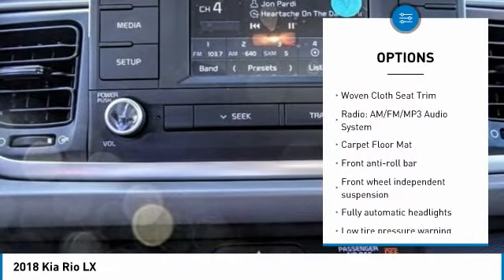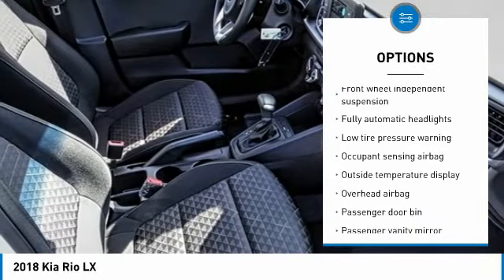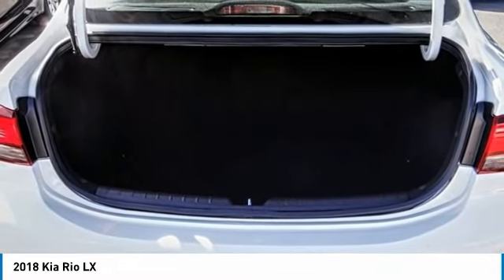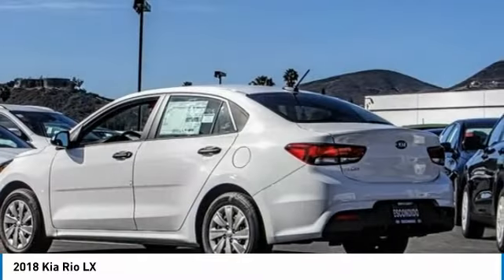Traction control, dual airbags, air conditioning, power steering, electronic stability control, trip computer, rear window defroster, brake assist, tachometer, and cloth seat trim.